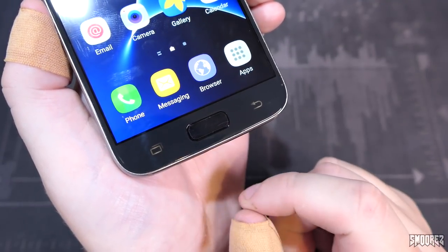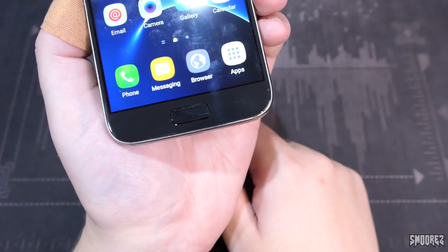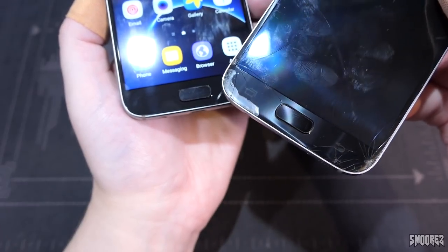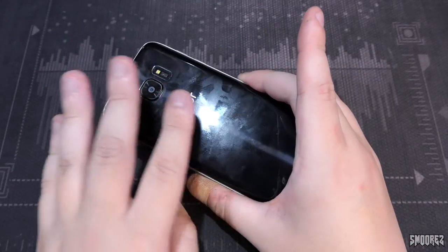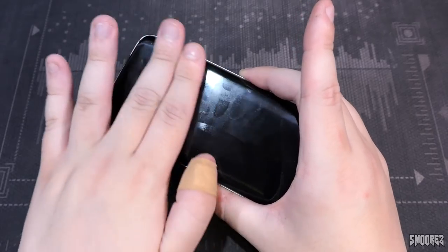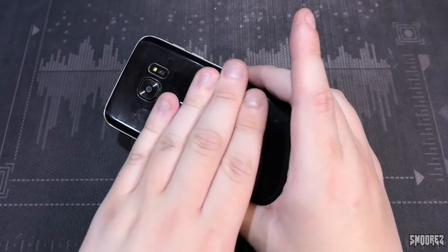This device does make and receive calls — that's a pass. The phone is getting extremely hot, especially down one side. Really, really hot.